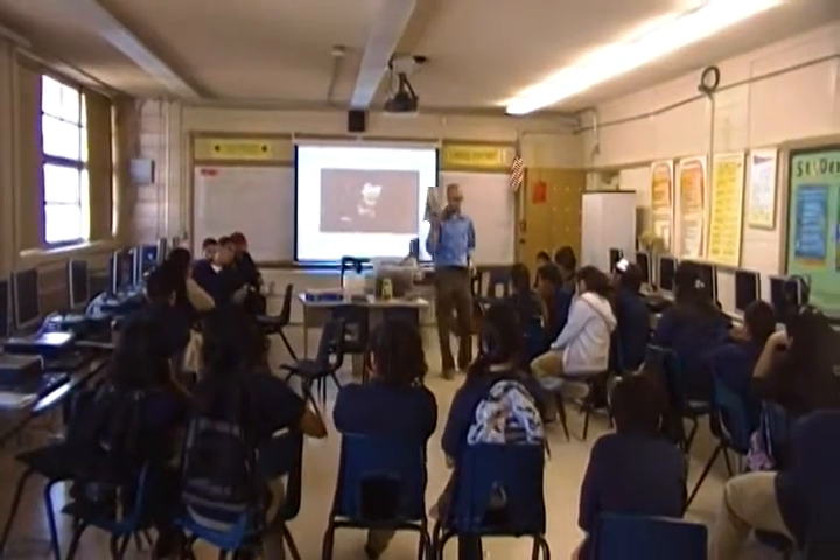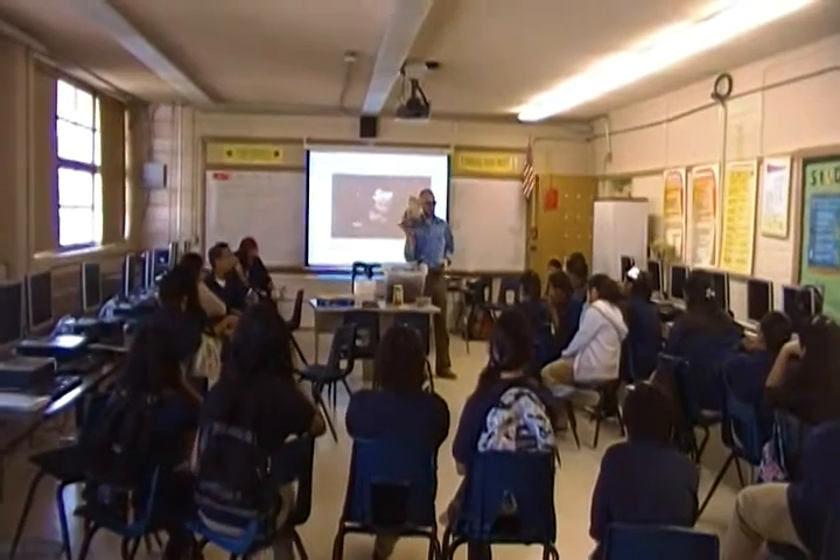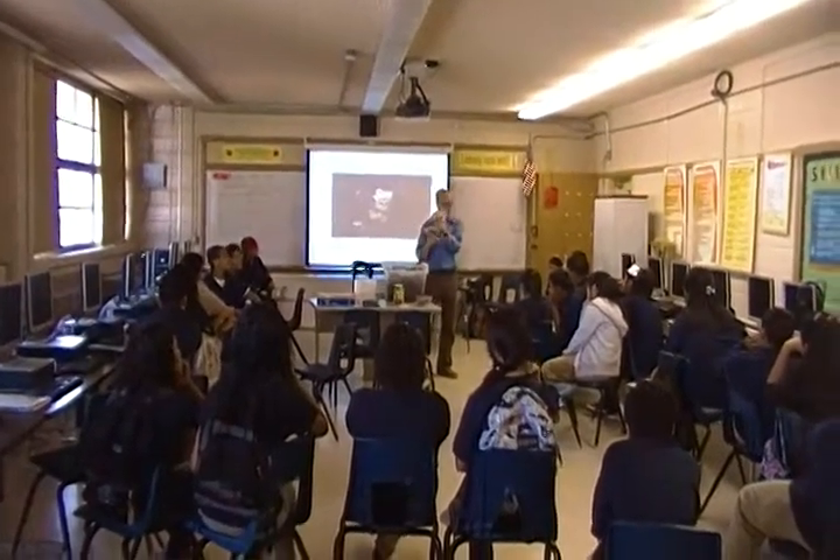First of all, this is the bag, okay? This is the Sanchez bag. Now what do you notice about this bag?